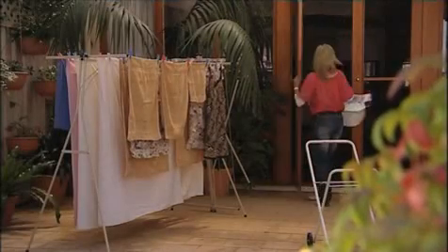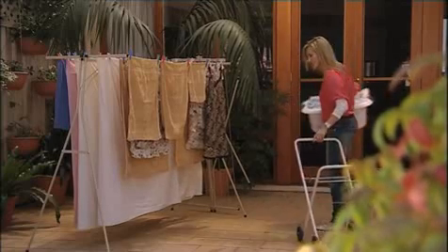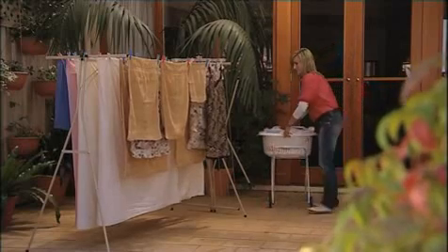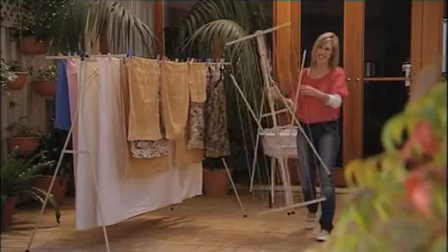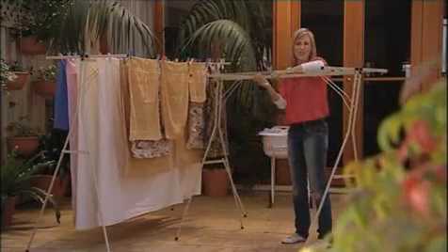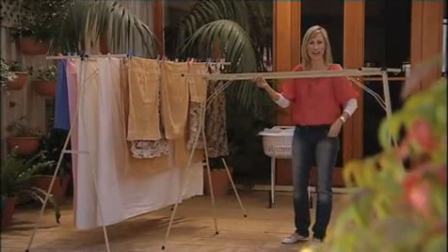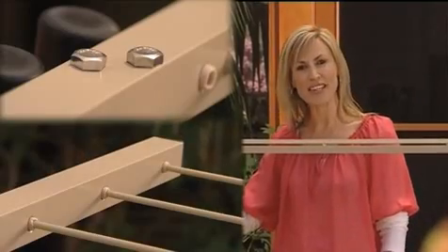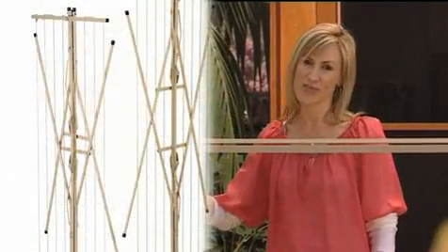Everybody needs to get washing dry and it can be a hassle, so having a good indoor-outdoor solution is ideal. The HandyLine is so easy to use — it's light, ultra strong, and can be left outside permanently or folded up and stored away. It's constructed of powder-coated aluminium with stainless steel fixings, which makes the HandyLine weather resistant.